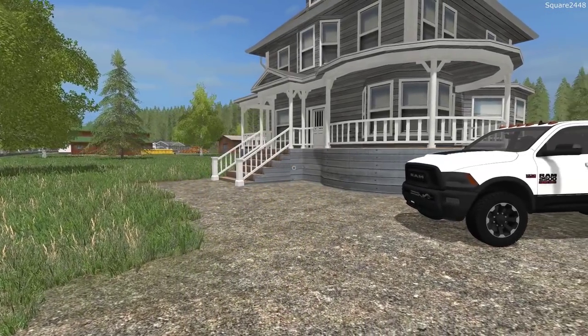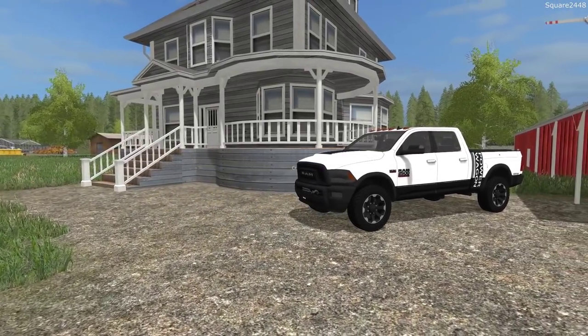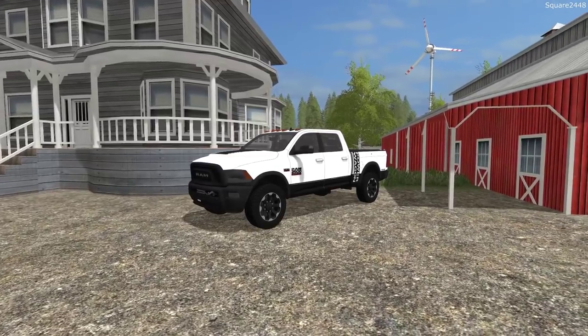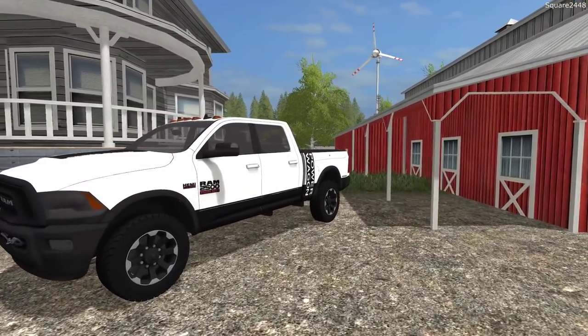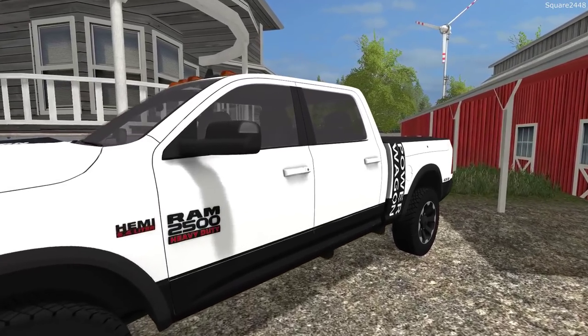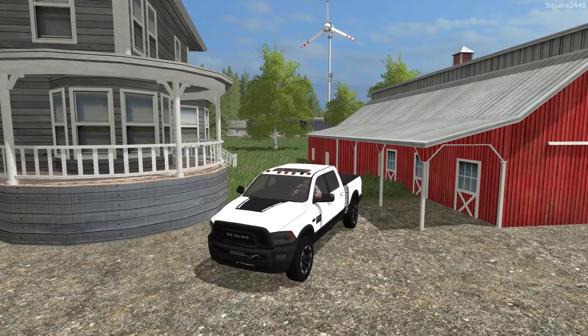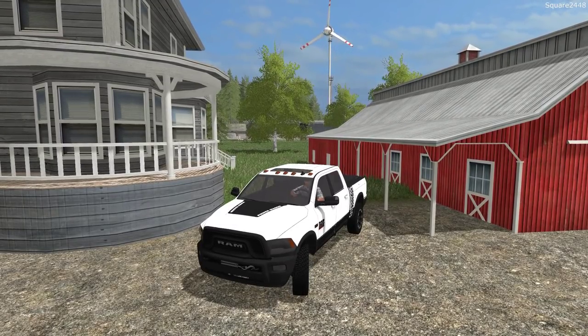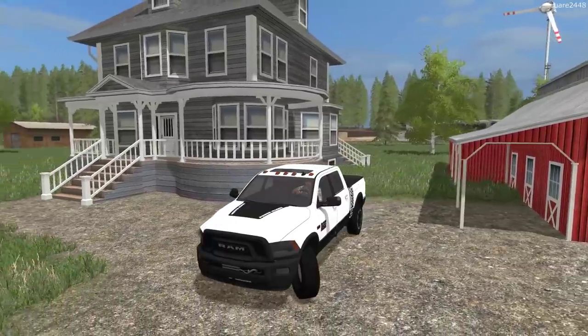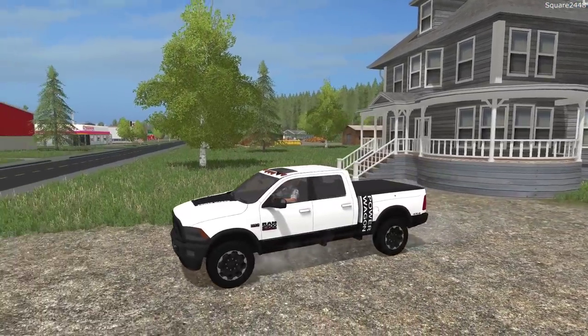Welcome to a FS17 moving video on the Square Farms map. Today we'll be making our way over to the shop in our 2017 Ram 2500 Power Wagon. We'll be using a variety of trucks to move a camper, trailer, a Polaris 1000, and a few older sport cars. It's going to be three different jobs — a very busy day here for the company.